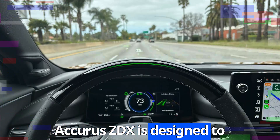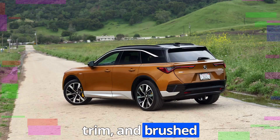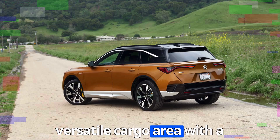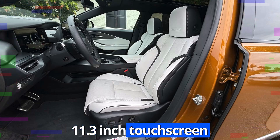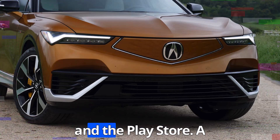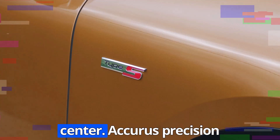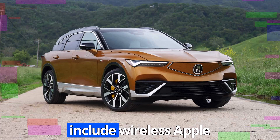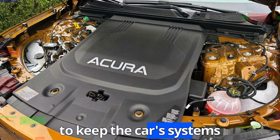Inside, the Acura ZDX is designed to exude luxury and innovation. Premium materials like perforated leather, open-pore wood trim, and brushed aluminum accents adorn the cabin. The spacious interior comfortably seats five adults and offers a versatile cargo area with a power liftgate for added convenience. Technology takes center stage with an 11.3-inch touchscreen infotainment system powered by Google built-in, providing seamless access to Google Maps, Google Assistant, and the Play Store. A digital driver's display and an available head-up display keep key information front and center. Advanced features include wireless Apple CarPlay and Android Auto, a Bang & Olufsen sound system, and over-the-air software updates.